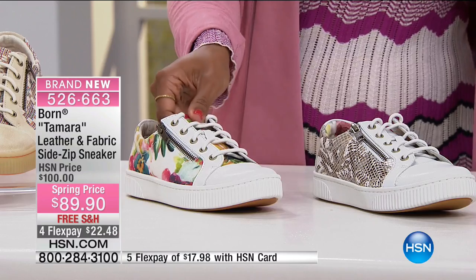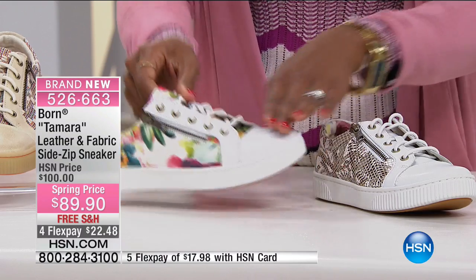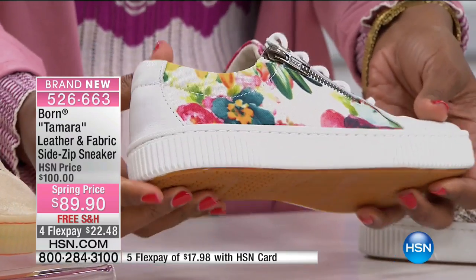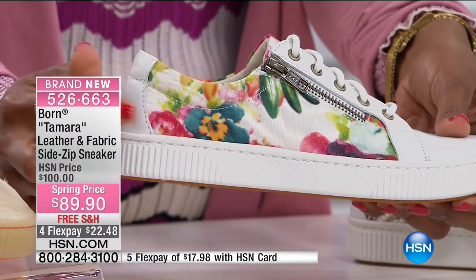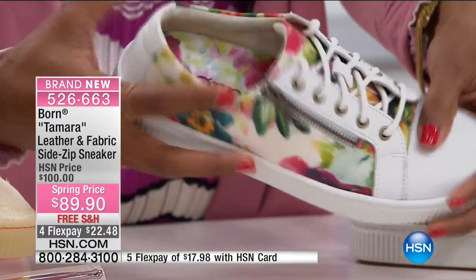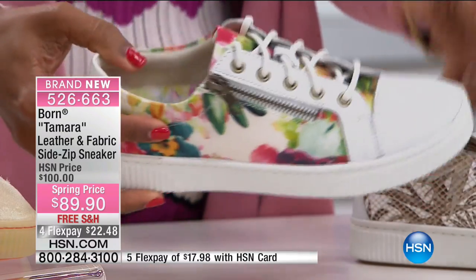This one in the middle is called floral, and this is going to be more based in white. You have all of the pretty florals of the season — this shoe is spring if I've ever seen it. You've got the florals on the side, and then look, even on the inside you've got that floral.